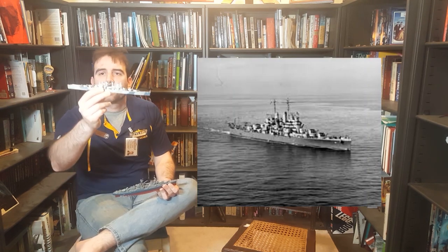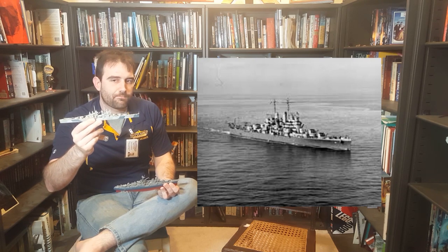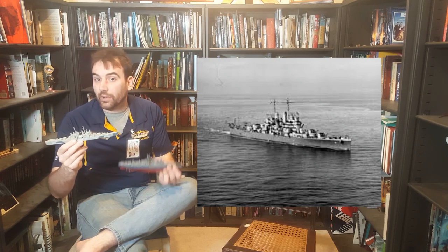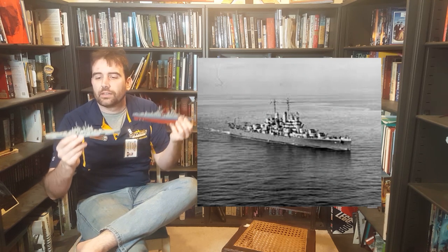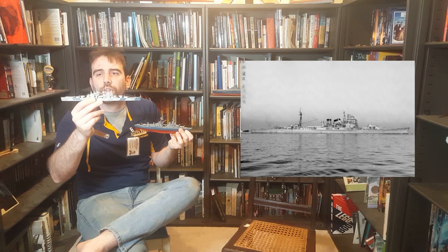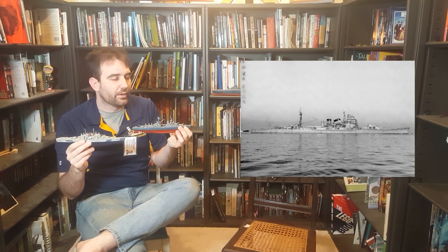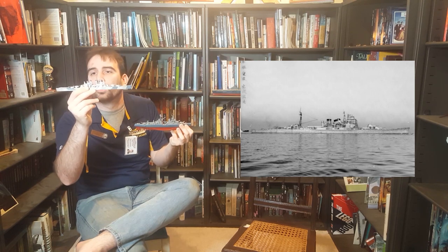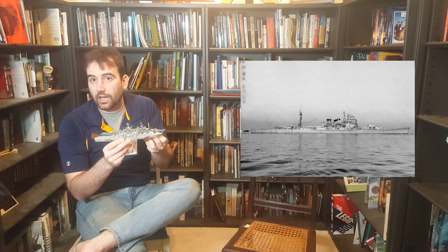This is an American light cruiser, USS Cleveland. Naval treaties in the interwar period listed light cruisers as being approximately the same size as heavy cruisers, except heavy cruisers are armed with 8-inch guns while light cruisers have more numerous 6-inch guns. There was debate in the interwar period whether it was better to hit with a single large projectile or multiple lighter ones. These ships end up being similar in armor and size but with different gun calibers.